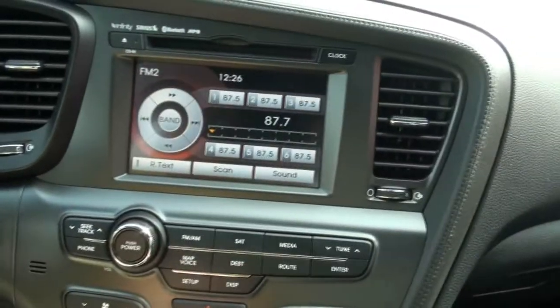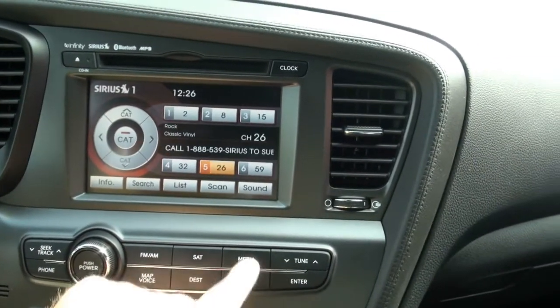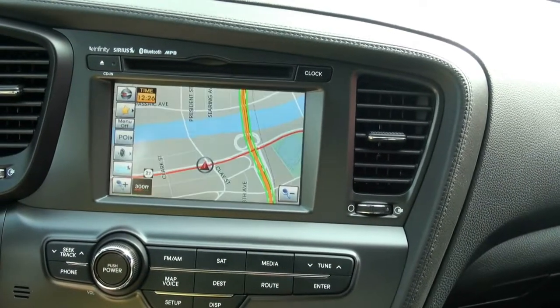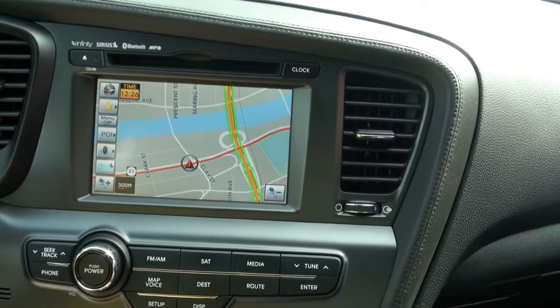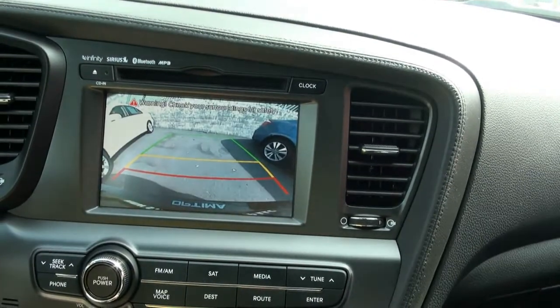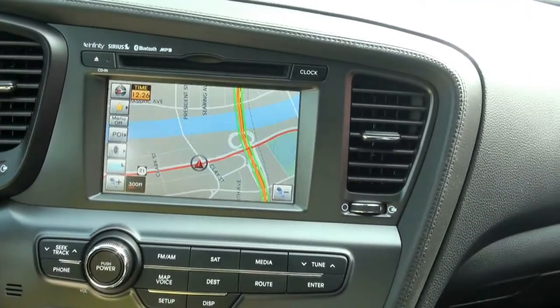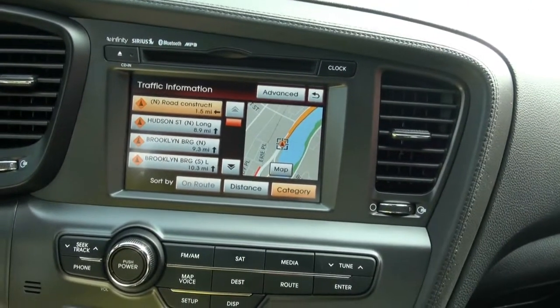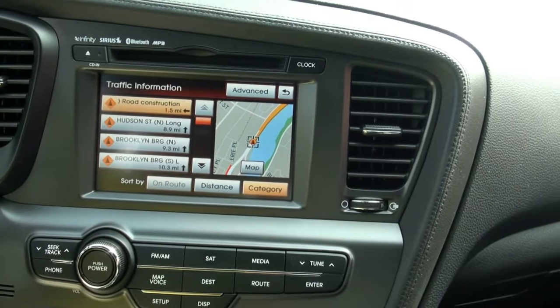Let's go through all these screens — there's quite a bit of them. Satellite radio, media. It has navigation, which is also nice. What I really liked was the backup camera. And check this out — SiriusXM traffic. Really nice. This is stuff I don't even have in my own vehicle.